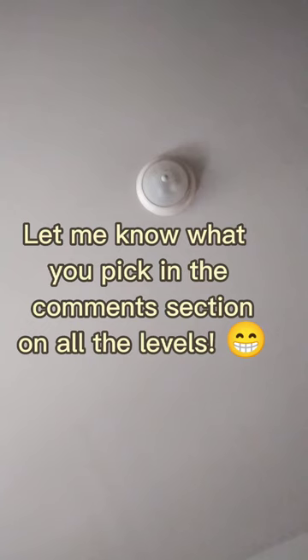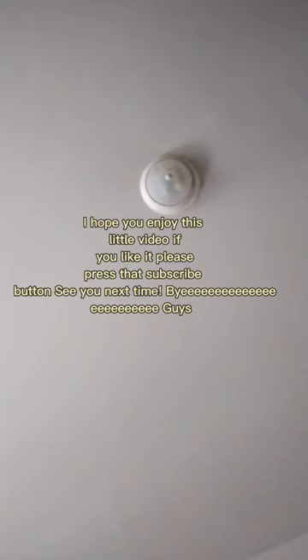Let me know what you pick on all the levels. I hope you enjoy this little video. If you like it, please press that subscribe button. See you next time.